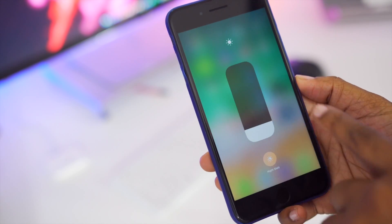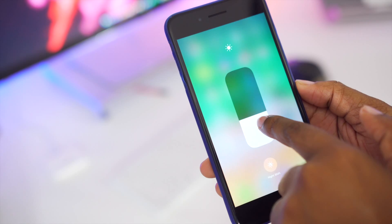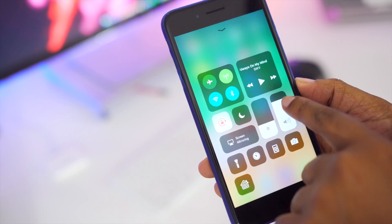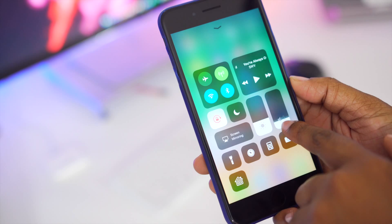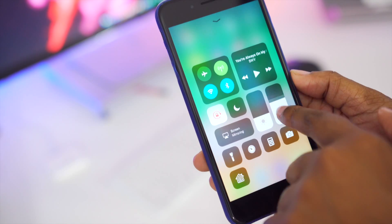The same thing applies for your brightness — you now have a slider, and this is also where you access Night Shift. You also have a slider for your volume, but you don't have to use 3D Touch to actually adjust the volume; you can do so directly from within here.